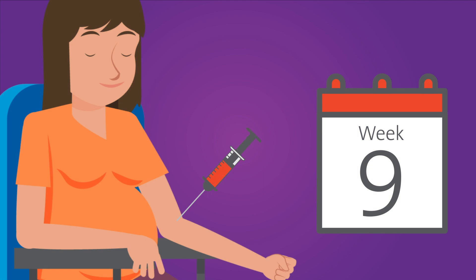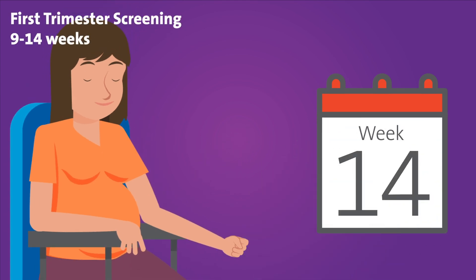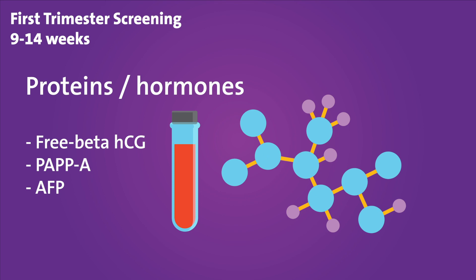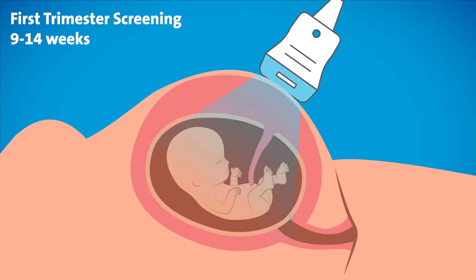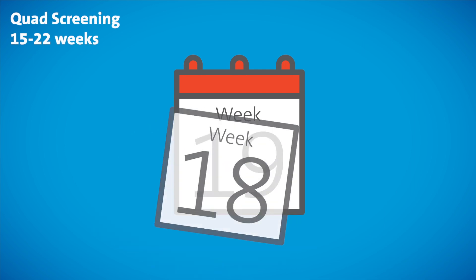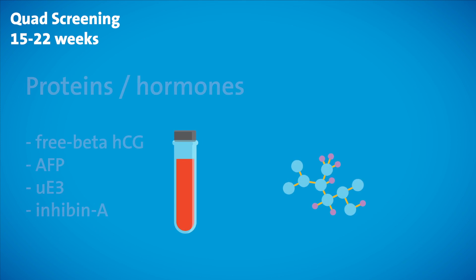It is important to note that maternal serum screening tests are time-sensitive. The first trimester screen involves maternal blood work between 9 to 14 weeks to look at the pattern of three proteins and hormones. It also requires an ultrasound between 11 to 14 weeks to measure the nuchal translucency, which is the amount of fluid accumulated behind the neck of the fetus. In the second trimester, a quad screen is performed between 15 to 22 weeks gestation to look at the patterns of four proteins and hormones.